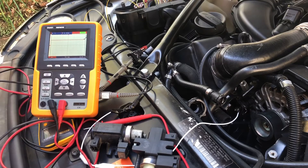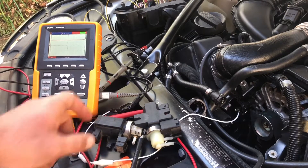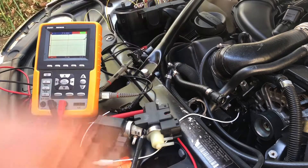What happened is bank 2 was getting over-boost errors — it was constantly pulling too much vacuum, and the wastegate was always closed. The wastegate is supposed to open to release the boost, but it was not doing that on bank 2. Bank 1 was working fine. As you know, there are two solenoids — one controls bank 1, one controls bank 2 — based on a pressure sensor located on the intercoolers.